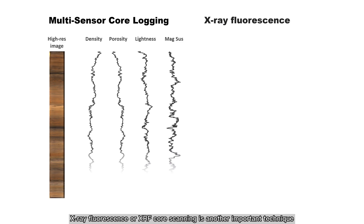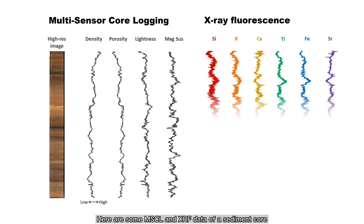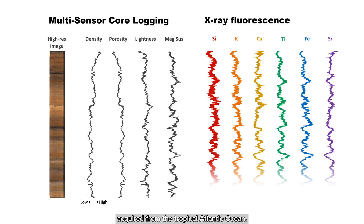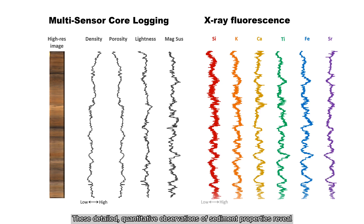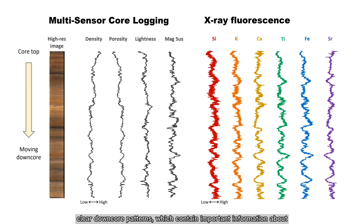X-ray fluorescence, or XRF core scanning, is another important technique that can determine the elemental composition of the sediments. Here are some MSCL and XRF data of a sediment core acquired from the tropical Atlantic Ocean. These detailed, quantitative observations of sediment properties reveal clear downcore patterns, which contain important information about changes in the Earth's environment, including climate and ocean.